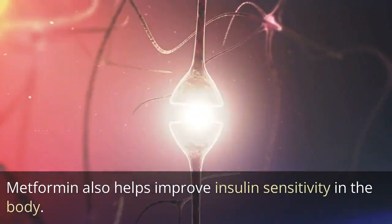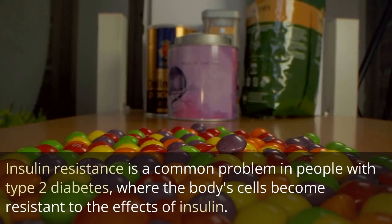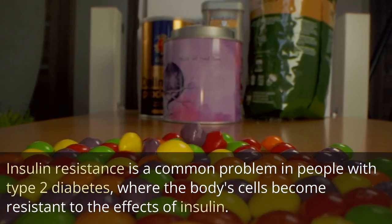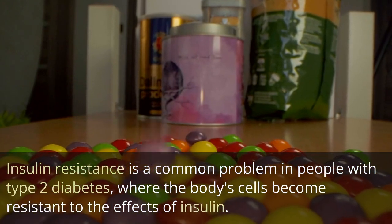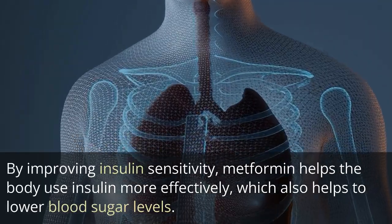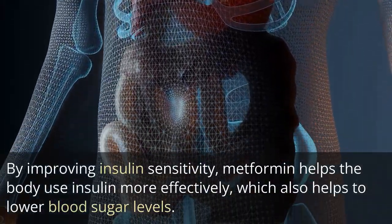Metformin also helps improve insulin sensitivity in the body. Insulin resistance is a common problem in people with type 2 diabetes, where the body's cells become resistant to the effects of insulin. By improving insulin sensitivity, metformin helps the body use insulin more effectively, which also helps to lower blood sugar levels.